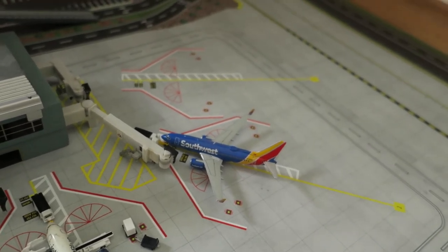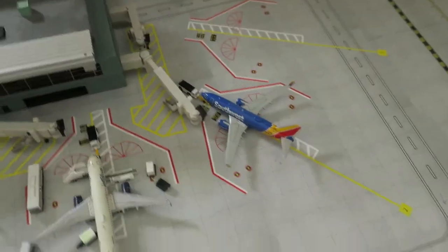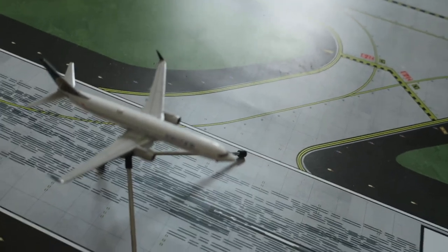Here we've got Southwest Boeing 737-700, new livery. It had arrived from Orlando, and it will depart. Just pushing back right now. And here departing, we've got United Boeing 737-900.